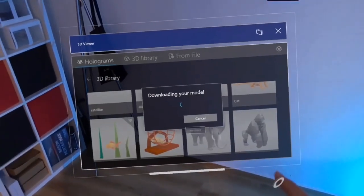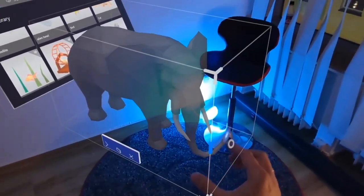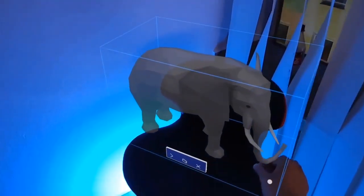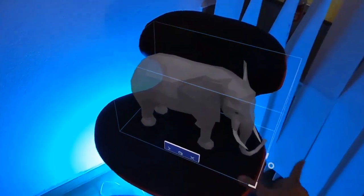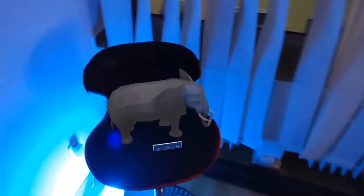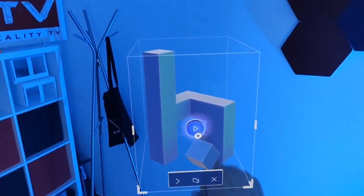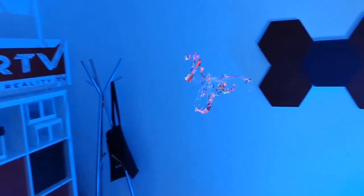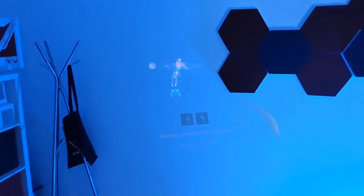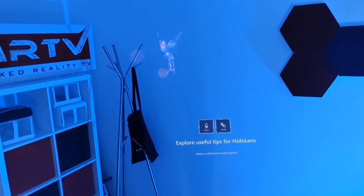An elephant! Downloading your model. We have this elephant here. Let's put the elephant on that chair. Just see how good the tracking is — I can walk around that chair and it's absolutely stable staying there. Now let me start this tips app. We're going to get some tips. Wow, it looks so cool. Look at this bird! Let's explore useful tips to get stuff done on your HoloLens. Select a collection to get started.